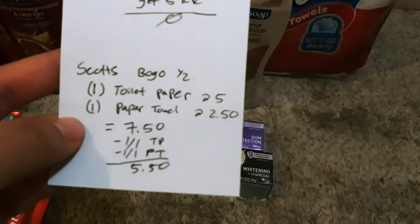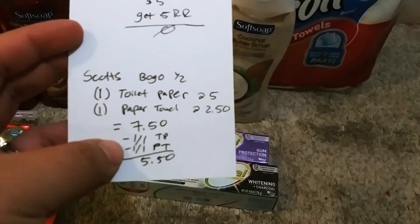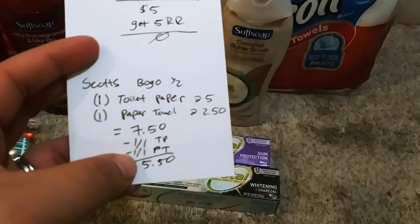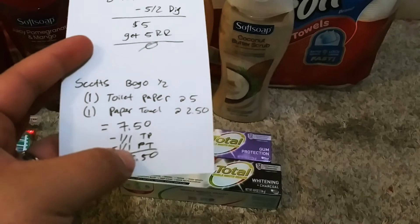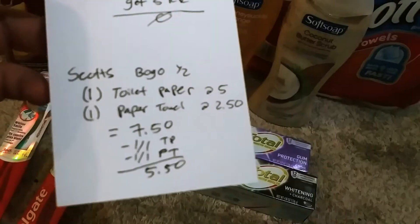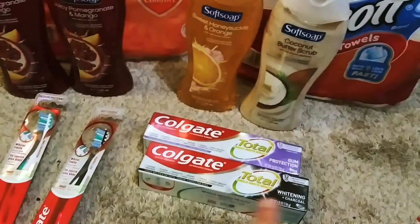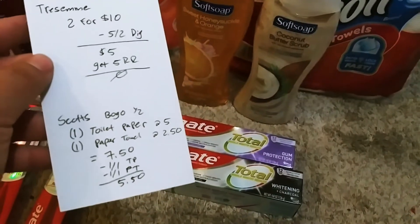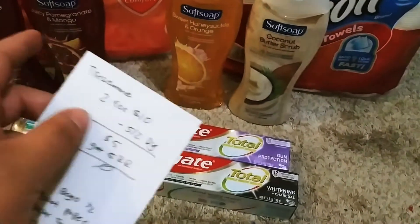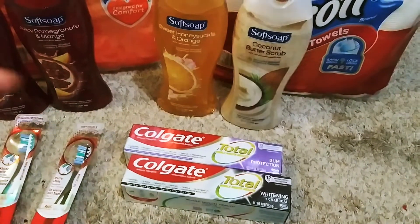So it makes it $7.50 when you buy 2. I used a $1 off one toilet paper and a $1 off one paper towel, making it $5.50. Rolled $5 in points, paid the 50 cents for the 2 paper products. So I still have $4 left in points from my deal. But you can't spend $9 in Walgreens points because I think it goes 1, 2, 3, 4, and 5, and then it skips to 10.